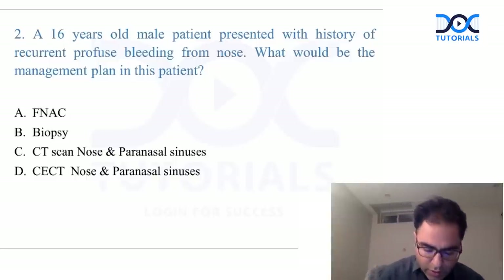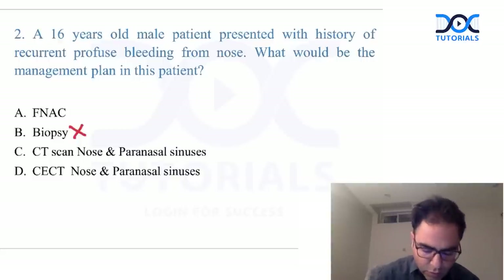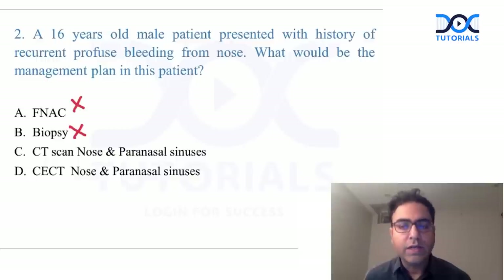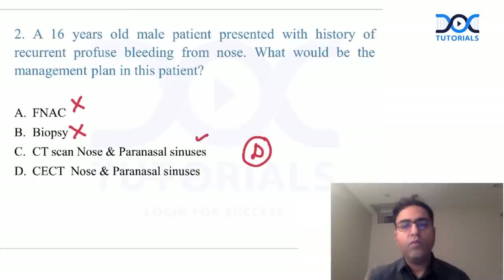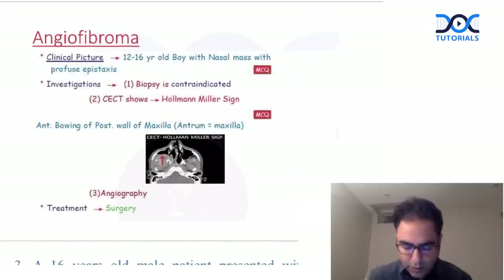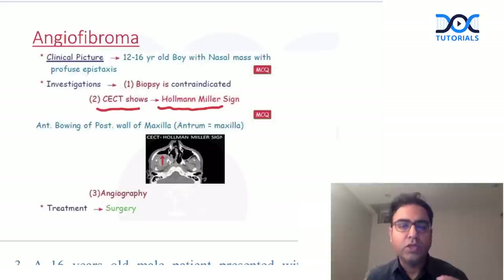The first angiofibroma question was about a 16-year-old male with recurrent epistaxis — what is the best management plan? We do not take biopsy; biopsy is contraindicated because angiofibroma is a highly vascular tumor. FNAC is also prohibited. We do not digitally palpate it either. The answer is D — contrast CT. CCT shows the Holman-Miller sign or Antral sign, as discussed in class.